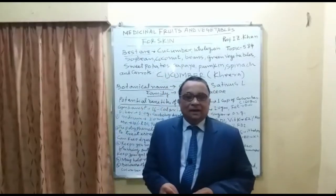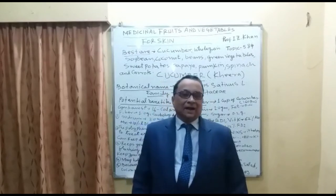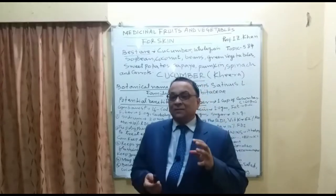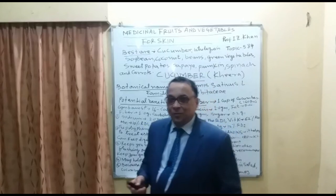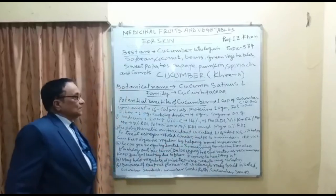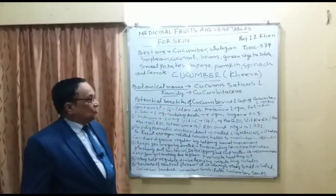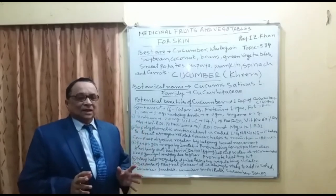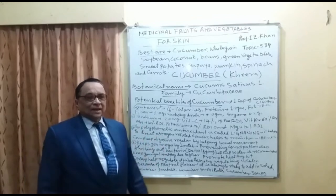Cucumber is a mega-hydrated vegetable packed with vitamin C and vitamin K, giving it great medicinal importance. When taking one cup of cucumber — approximately 160 to 170 grams — the nutritional breakdown is as follows.